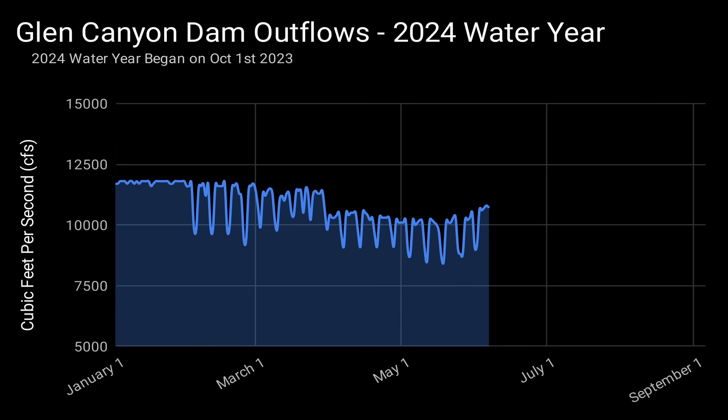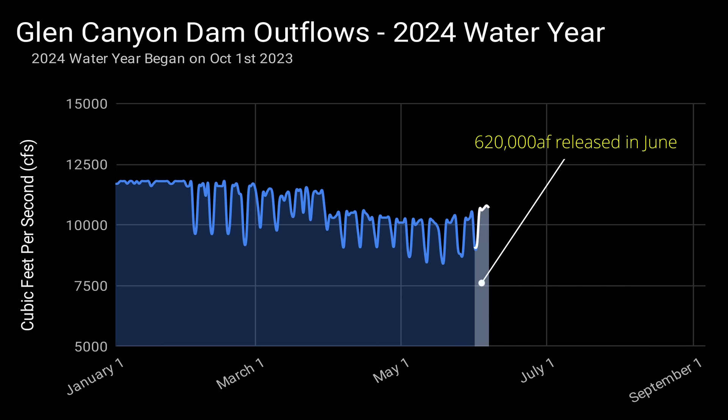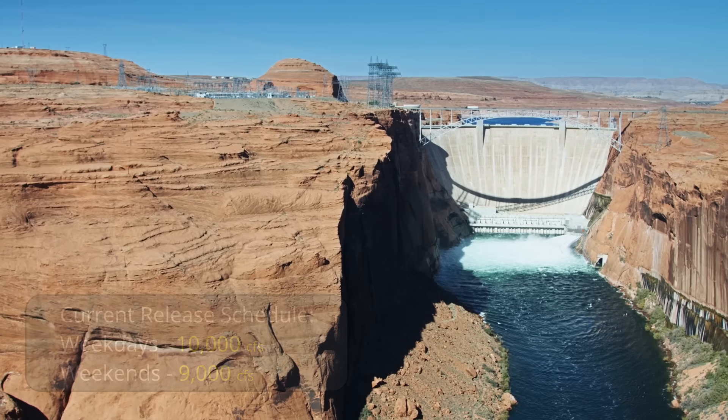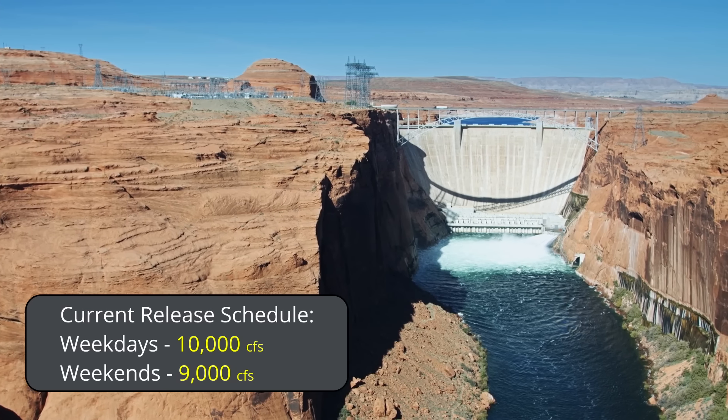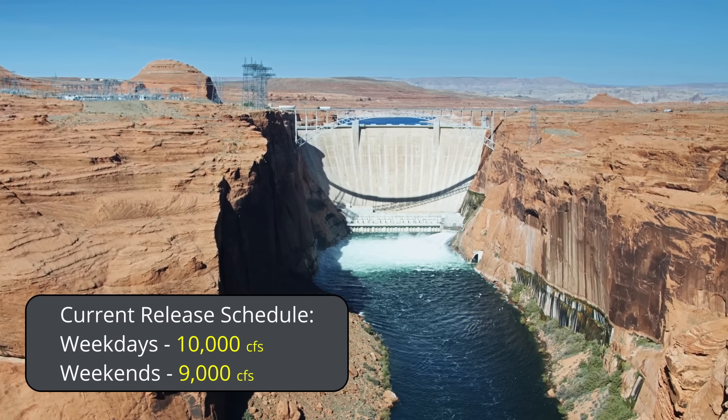Here is a chart of outflows from Lake Powell through the Glen Canyon Dam. Outflows do not fluctuate like inflows — they are heavily regulated and predetermined by various laws and agreements to meet the demands of downstream users. For the month of May, 600,000 acre-feet was released from Lake Powell. In June, 620,000 acre-feet of water is scheduled to be released. Dam operators are currently releasing water at a rate of 10,000 cubic feet per second during weekdays and 9,000 cubic feet per second during weekends.